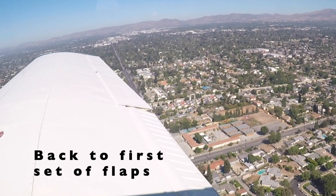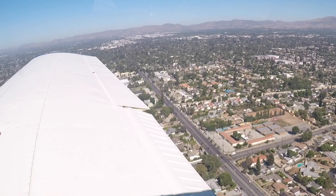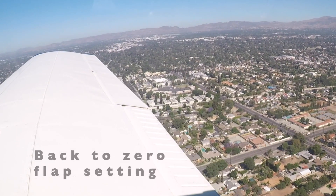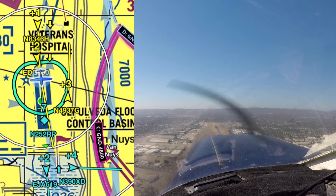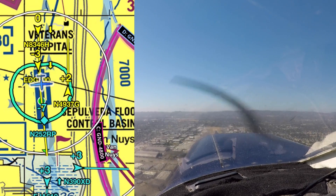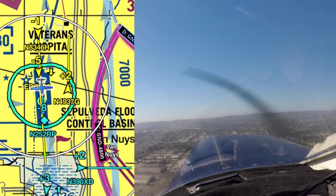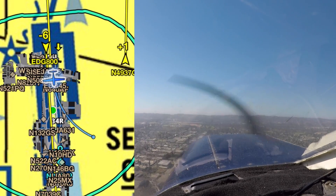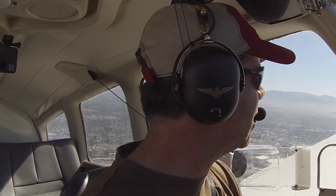Traffic, 2 o'clock, 1 mile, 1800 indicated, Cessna, do you have them in sight? Yeah, we're looking for traffic, 7 Delta Papa. No problem, I'll call your left crosswind. 7 Delta Papa, you'll call my crosswind. 37 Gulf, turn down, Winnebago. 37 Gulf, traffic, 11 o'clock, mile and a half, just south of the VA, 1400 indicated, Cherokee, do you have them in sight? I have the airplane on my left in sight, 37 Gulf. 7 Delta Papa, turn left to the downwind. 7 Delta Papa, turning left.